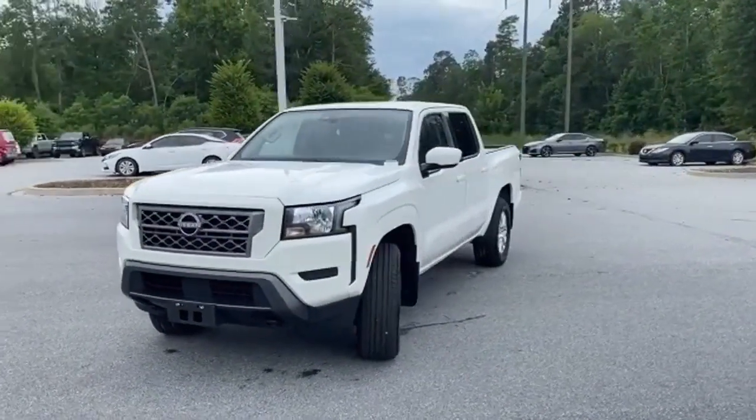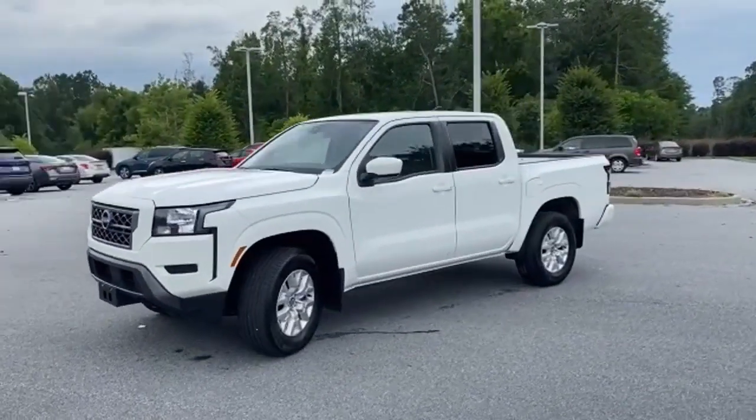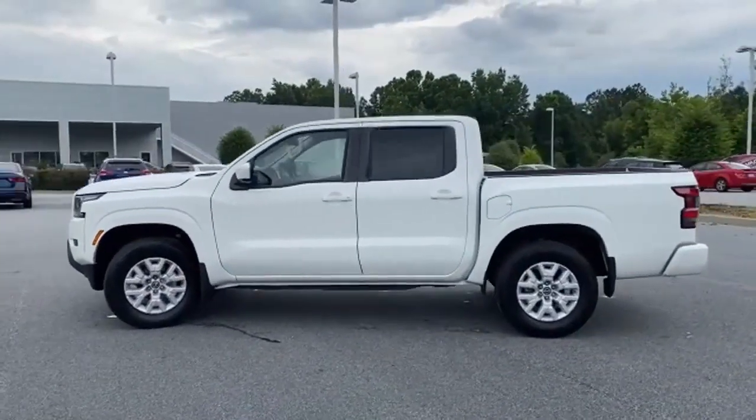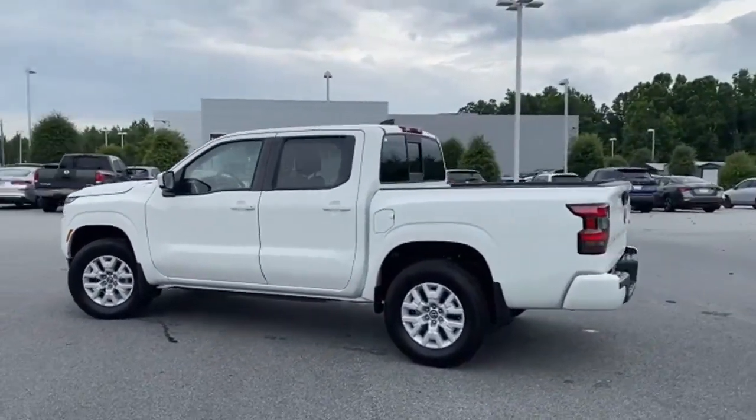Here's a certified 2022 Nissan Frontier. With this versatile mid-sized truck, tough is always on call. And get ready for an impressive combination of features.